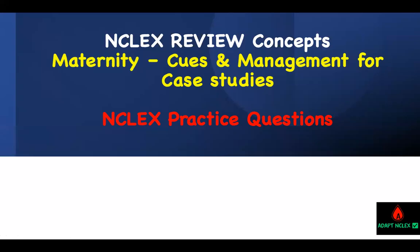Welcome to ADAPT NCLEX. Thank you for following this series. We've done two idea-fact questions on NCLEX concepts for maternity. Now we want to look at how, when they give you a case study, how do you attack it? I have five good case studies — some are three, four, five questions. Look at the way I'm going to tackle these case studies. I call them buzzwords — the cues and the management for this case study on maternity.